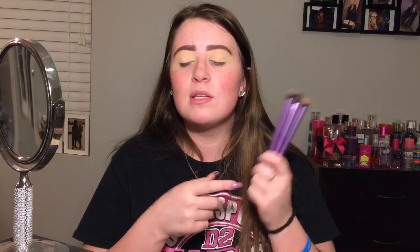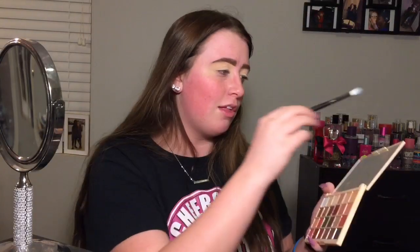People ask me all the time what brushes I use. I use Morphe and BH Cosmetics brushes on my eyes every single day. You can get Morphe brushes in store at Ulta, but BH Cosmetics eye brushes you have to order online, so I cut those from this video. I did grab some Morphe brushes — they're $6 and below at Ulta. I also wanted to include the Real Techniques brushes, which you can get at Walmart or Ulta.